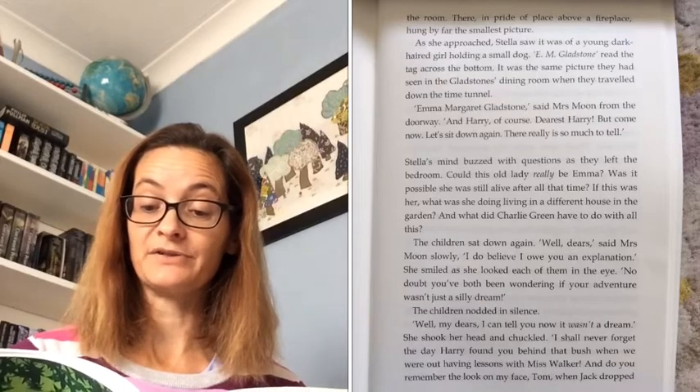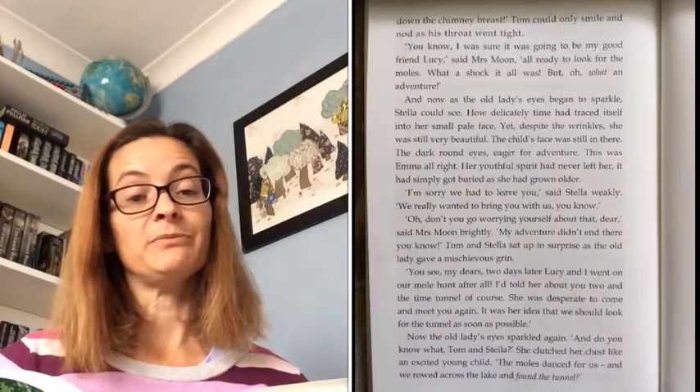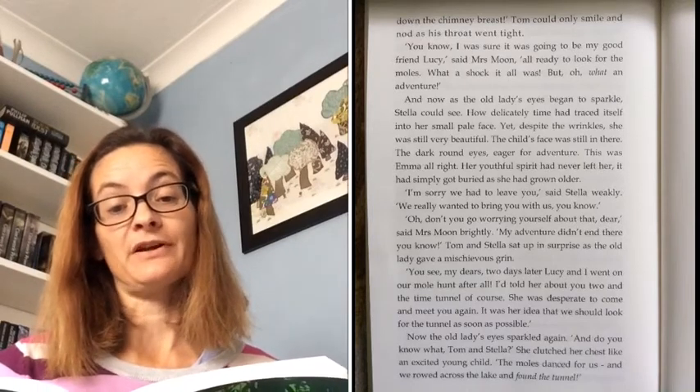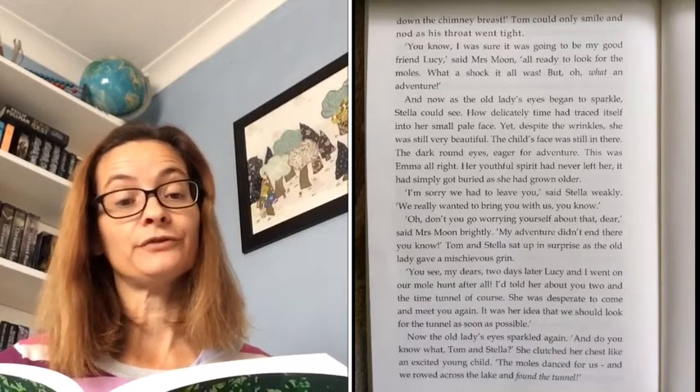The children sat down again. 'Well, dears,' said Mrs Moon slowly, 'I do believe I owe you an explanation.' She smiled as she looked each of them in the eye. 'No doubt you've both been wondering if your adventure was just a silly dream.' The children nodded in silence. 'Well, my dears, I can tell you now, it wasn't a dream.' She shook her head and chuckled. 'I shall never forget the day Harry found you behind that bush when we were out having lessons with Miss Walker. And do you remember the look on my face, Tom? When Jack dropped down the chimney breast.' Tom could only smile and nod as his throat went tight. 'I was sure it was going to be my good friend Lucy, all ready to look for the moles. What a shock it all was. But oh, what an adventure!'